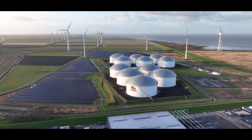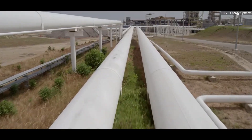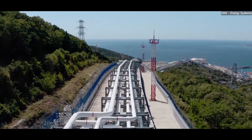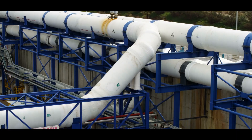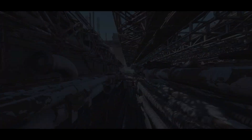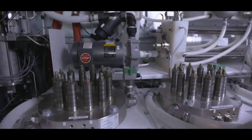In the world of energy, one word that has been gaining attention is hydrogen. But why is hydrogen so important, and what role does Germany's 525-kilometer hydrogen pipeline play in this? Today, we'll explore the facts behind this impressive infrastructure, how it works, and what it means for energy use in Germany and beyond. First, let's clarify: what exactly is a hydrogen pipeline? Just like pipelines that transport natural gas, oil, or water, a hydrogen pipeline is designed to carry hydrogen gas over long distances. Hydrogen is a colorless, odorless gas that can be used as a fuel.